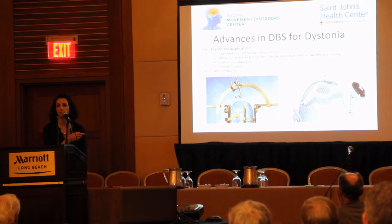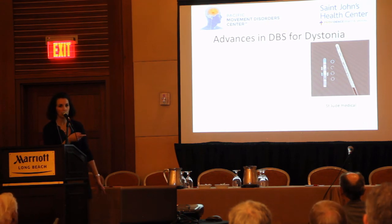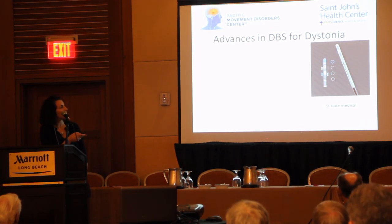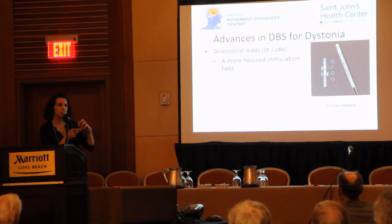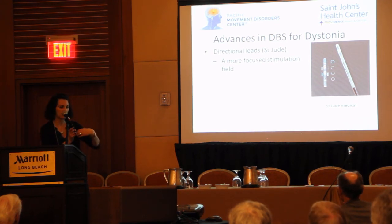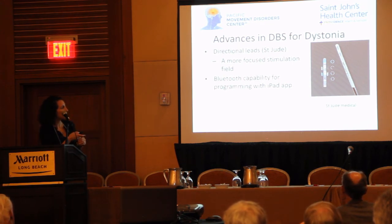DBS is now MRI compatible. Newer medical device companies are getting into the mix — Medtronic was the big player, and now St. Jude and Boston Scientific also have DBS systems that are FDA approved. The difference with the St. Jude device is that they have directional leads, meaning that for somebody whose stimulation needs to be focused to a specific part of the lead, it's a way of being more accurate in where the stimulation is given. The St. Jude device also has Bluetooth capability for more user-friendly programming.